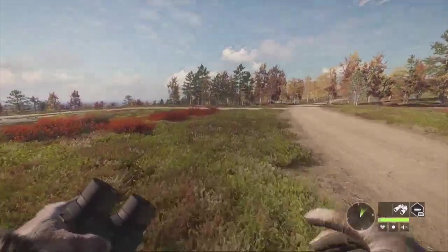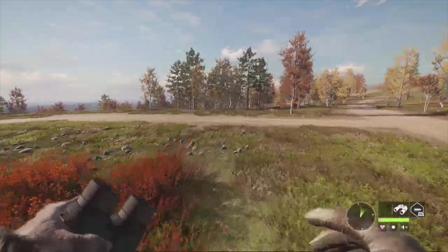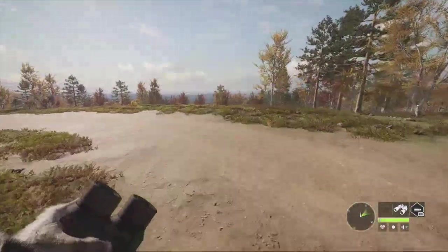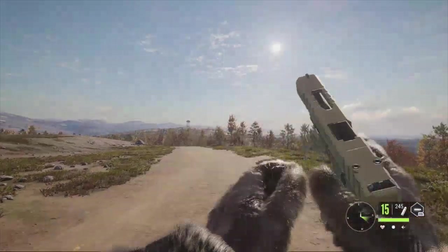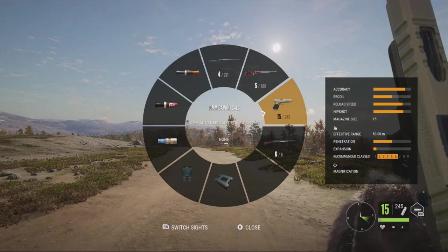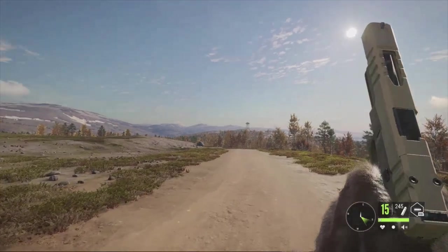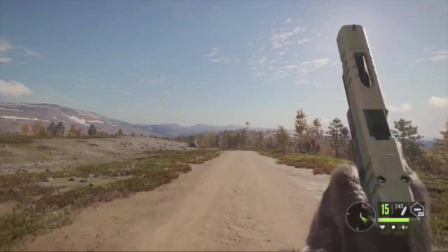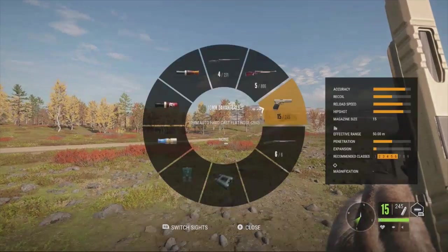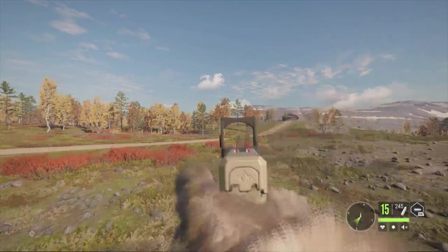We're back on Hunter Call of the Wild on Reventuli Coast, going to try out the third and final handgun in the assorted sidearms weapon pack - the 10mm Devani. It's basically a Glock, holds 15 rounds in the magazine, effective range is 50 meters, and recommended classes 2 through 6. It comes with its own Marksman Devani reflex sight, which is pretty cool.